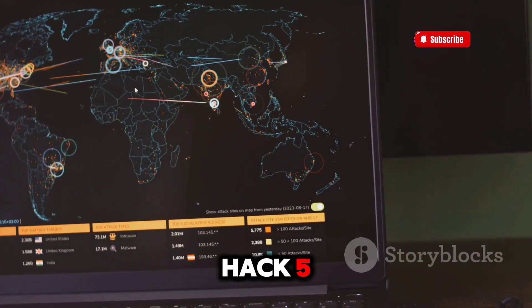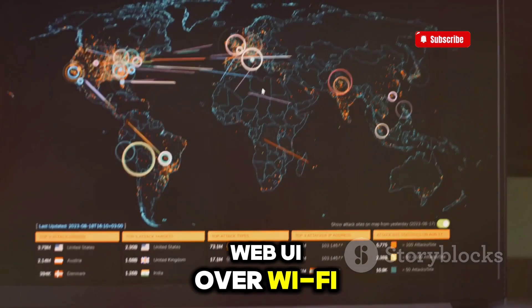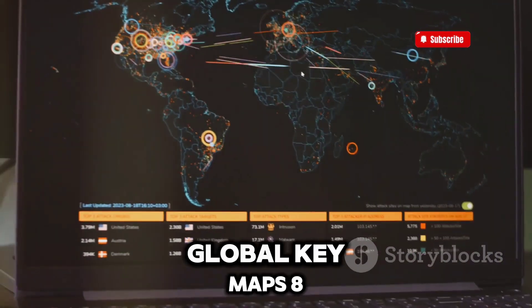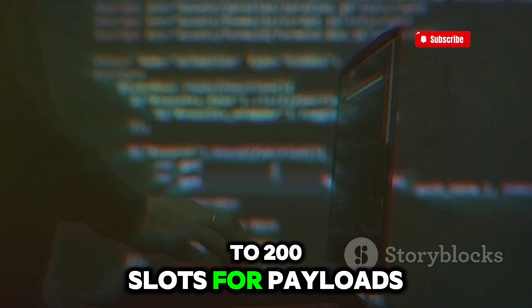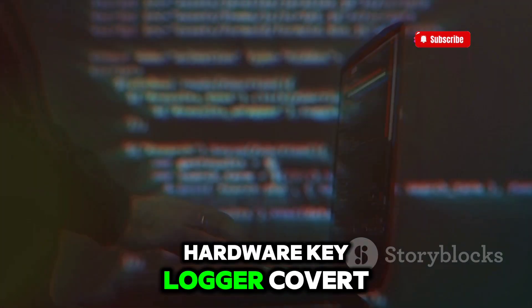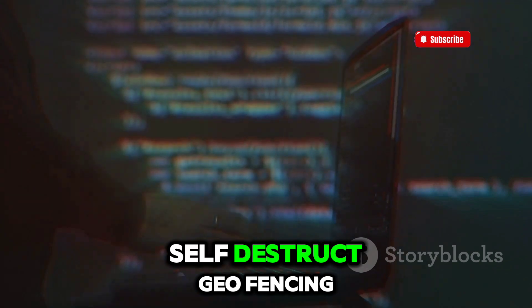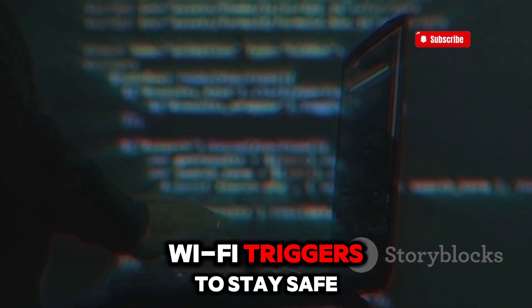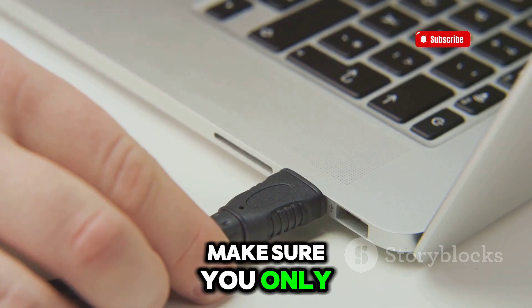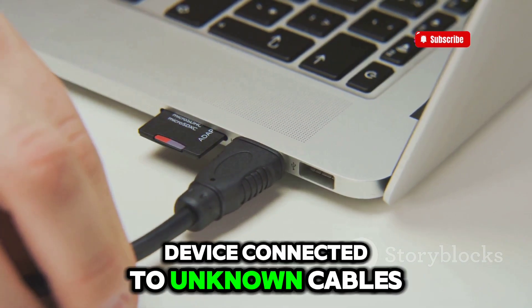According to Hak5, the O.MG cable has these key features: web UI over Wi-Fi, keystroke injection, global key maps, 8 to 200 slots for payloads, built-in IDE, mobile payloads, hardware keylogger, covert exfil, air gap host comms, networked C2, self-destruct, geofencing, and Wi-Fi triggers. To stay safe, make sure you only use cables from trusted sources and never leave your device connected to unknown cables.